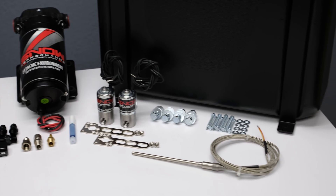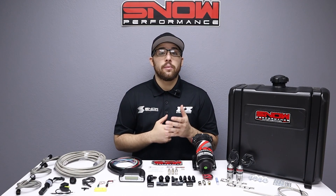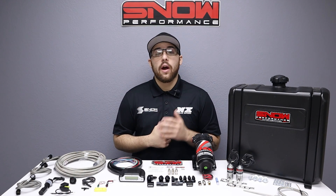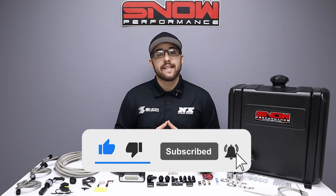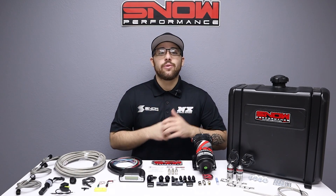If you're ready to upgrade your diesel, this is exactly what you need. For more information, visit us at www.snowperformance.net or give us a call at 1-888-GO-FAST-1. Don't forget to like, subscribe, and comment down below what you'd like to see next. Thank you all for watching and I will see you next time.